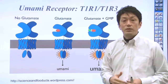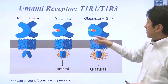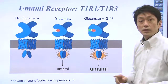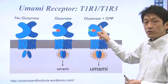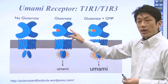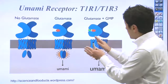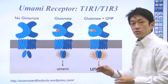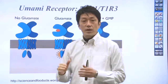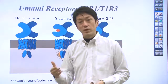It is believed that when inosinic acid binds to the T1R1/T1R3 receptor, it facilitates the binding of glutamic acid to the receptor. So when both of these bind to the receptor, the interaction is very tight. That's why responsiveness to umami taste is increased in the presence of the nucleic acid-based component.